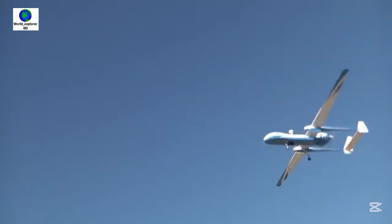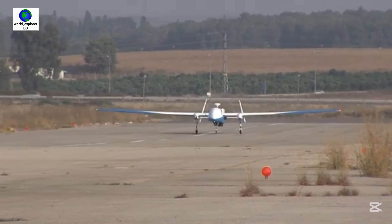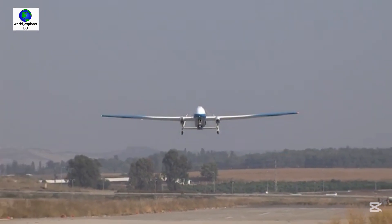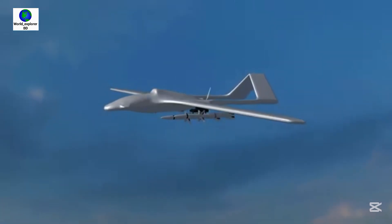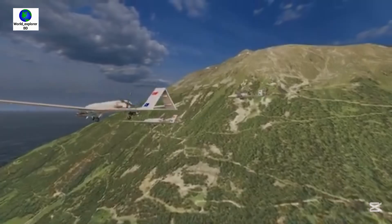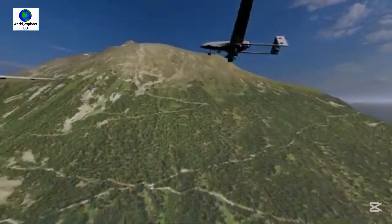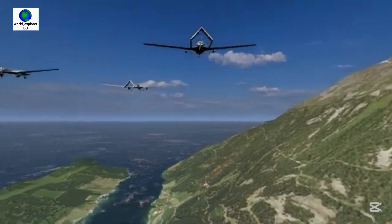The Indian Heron MK2 drone has a top speed of 207 km/h and is capable of medium-altitude long-endurance operations of up to 52 hours duration. The top speed of the Bangladeshi Bayraktar TB2 is 222 km/h and its cruise speed is 130 km/h. It has a maximum flight duration of 27 hours.